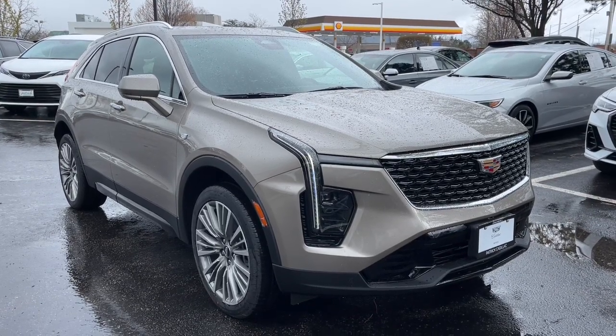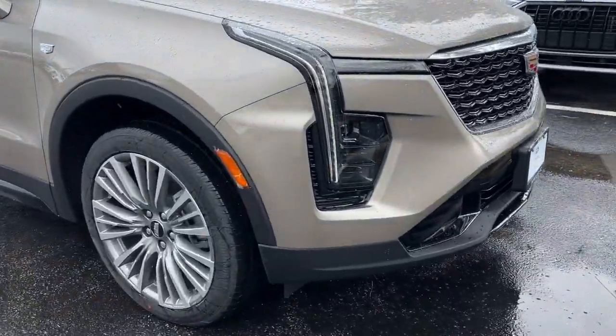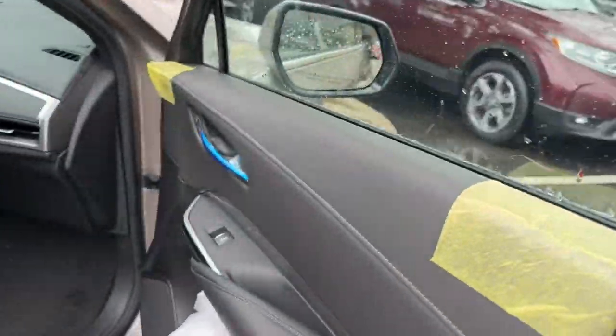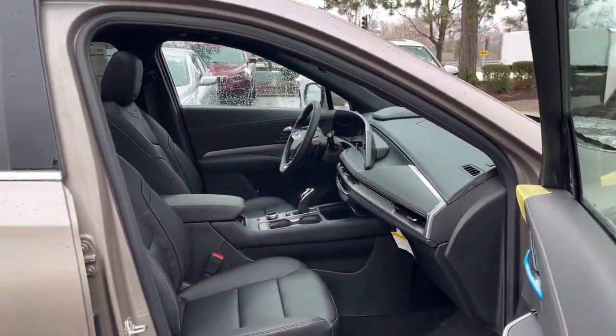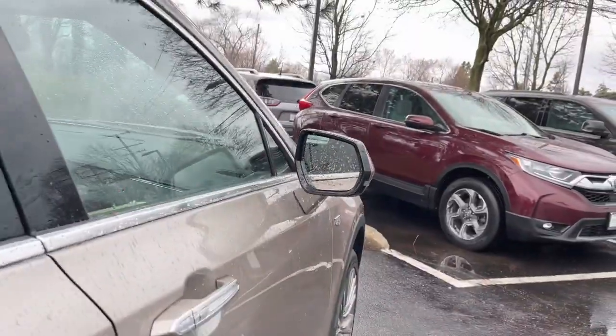You're gonna love the 2024 Cadillac XT4. The XT4 delivers sporty agility, luxury, and the latest amenities and safety technology in a compact, stylish package. The following are some of this vehicle's highlighted options.